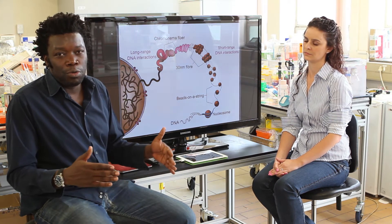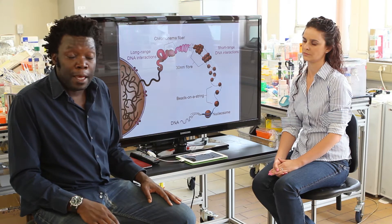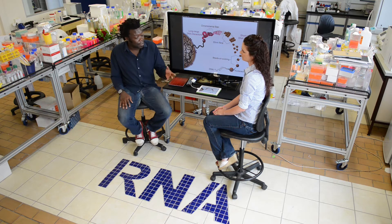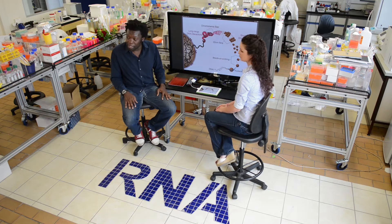So we have this very long polymer of DNA, which is around 1.2 to 1.5 meters long, and this all has to get compressed into a space which is a million times smaller than the length of this piece of DNA. And Stephanie is going to explain to you how this happens.